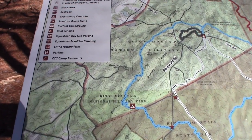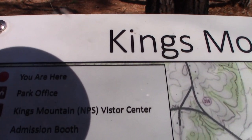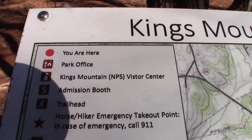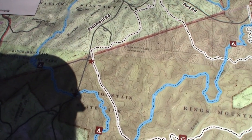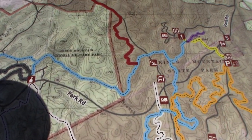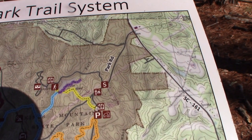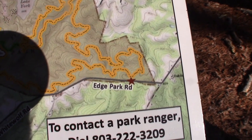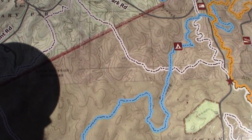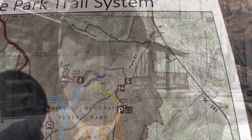I thought this was funny — I'm going to show you. This is the legend for the map. You see the very first thing there? That big red dot — 'you are here.' Well, I've searched this whole map over and there's no big red dot that says 'you are here.' Nowhere. So I guess I'm nowhere right now. I'm in the twilight zone.